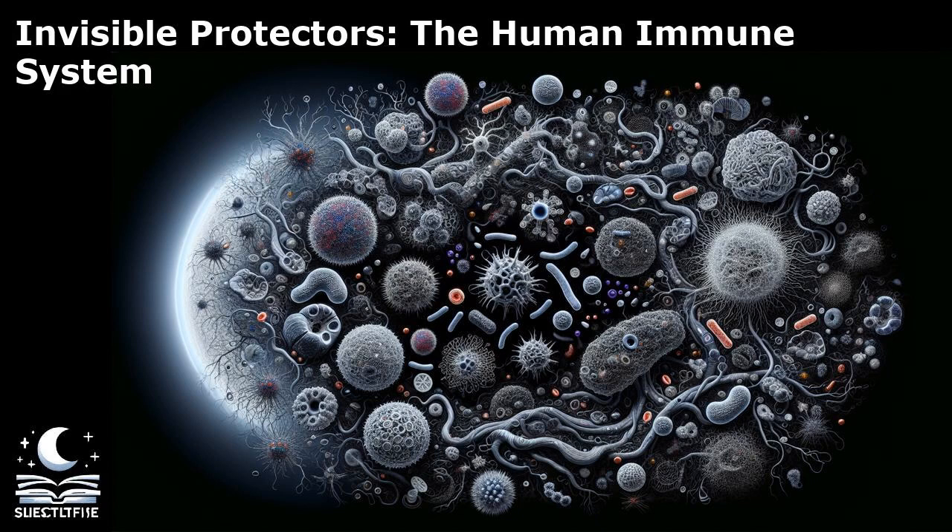Natural killer cells are a type of lymphocyte that can recognize and destroy infected or cancerous cells. Interestingly, white blood cells can exhibit a phenomenon known as chemotaxis, where they are attracted to specific chemicals released by pathogens or damaged tissues. This allows them to migrate to the site of infection and mount a targeted immune response. White blood cells also have the remarkable ability to communicate with each other through chemical signals, coordinating their efforts to eliminate threats effectively.